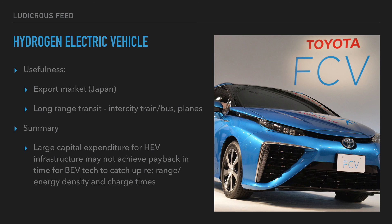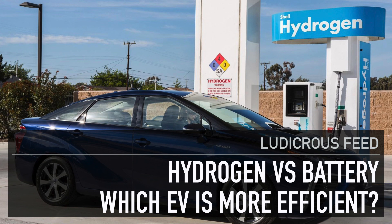In summary: there is a large capital expenditure required for hydrogen electric vehicle infrastructure, which may not achieve payback in time for battery electric vehicles to catch up with regards to range, energy density, and charging times.